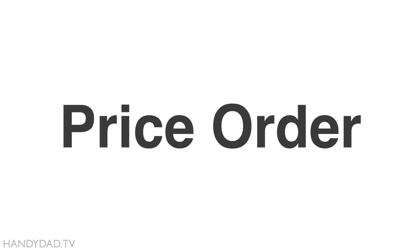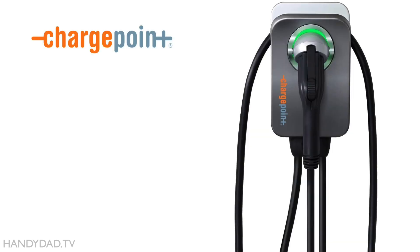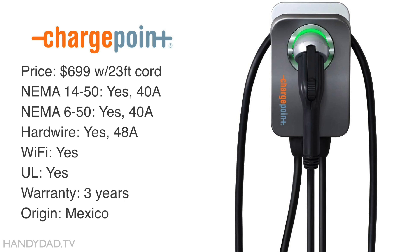If you happen to see on Amazon a price higher than what I'm showing here, be sure to look under the other sellers for the best price available. I'm taking them in price order, starting with the most expensive. First up is the Chargepoint Home Flex, which sells for $699.